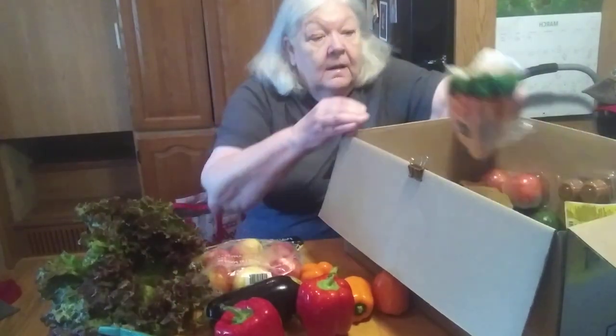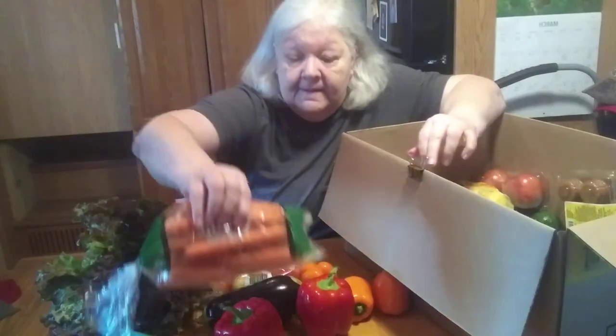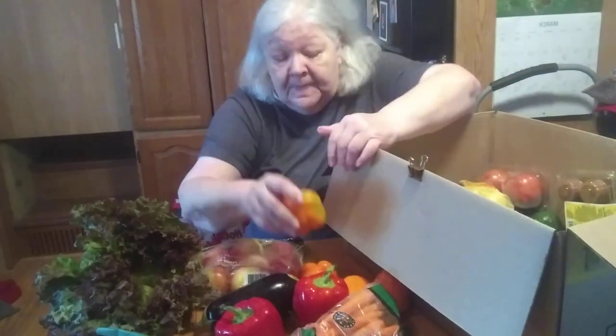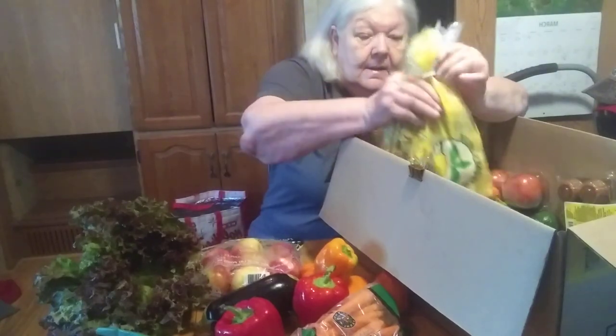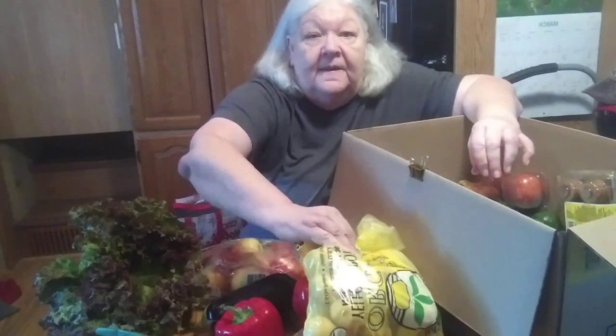And a bag of carrots — just a regular old bag of carrots. Gotta have carrots for everything. Oh, I found one more orange bell pepper — I got four! Nice. Then we have some yellow potatoes, and yes, these are organic.